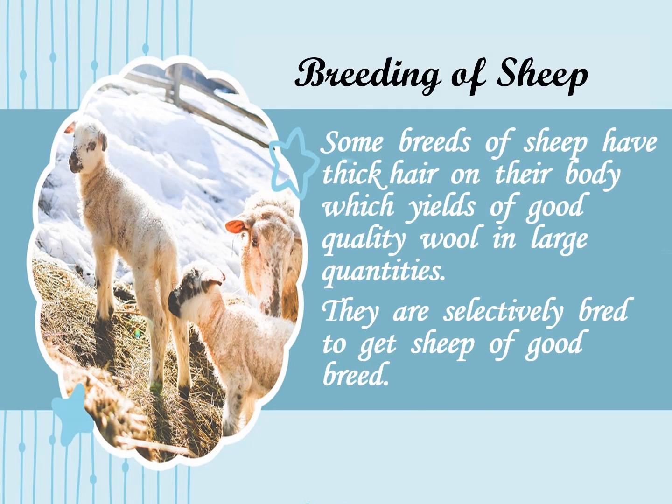In case of animals, breeding is done to get animals with desired characteristics. The two individuals of desirable characteristics are selected as parents. These are then made to reproduce a new breed of animals having desirable characteristics of both the parents. This is called selective breeding.